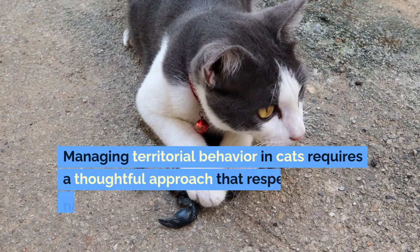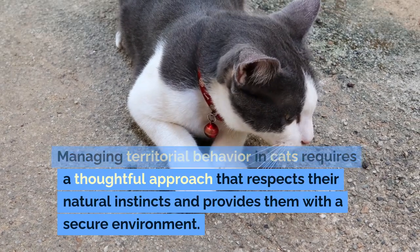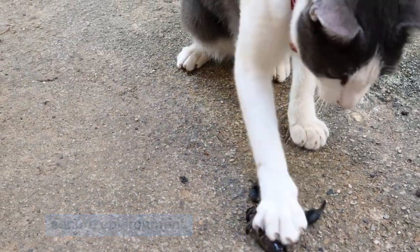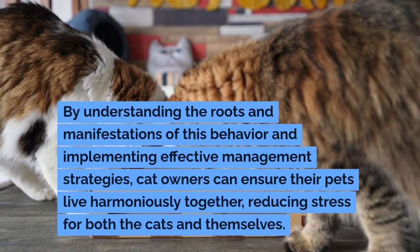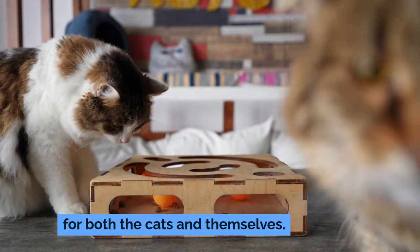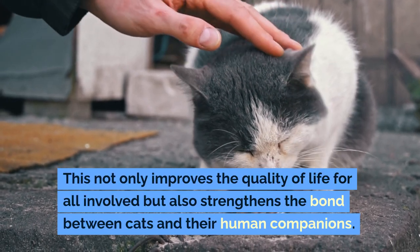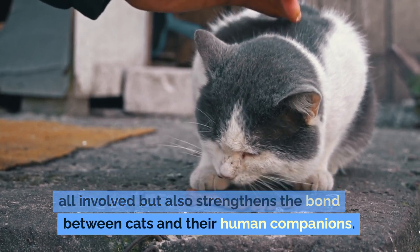Conclusion: Managing territorial behavior in cats requires a thoughtful approach that respects their natural instincts and provides them with a secure environment. By understanding the roots and manifestations of this behavior and implementing effective management strategies, cat owners can ensure their pets live harmoniously together, reducing stress for both the cats and themselves. This not only improves the quality of life for all involved but also strengthens the bond between cats and their human companions.